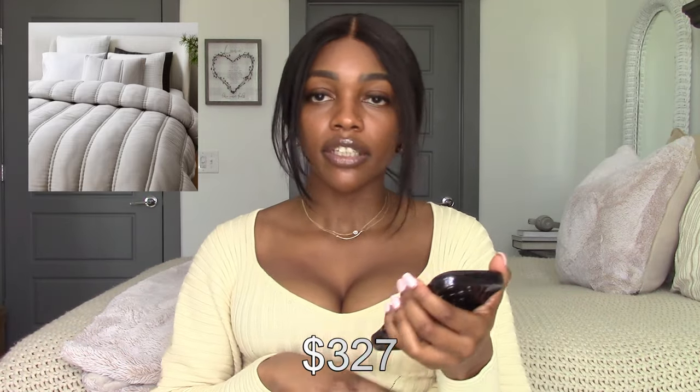The West Elm Silky Tencel comforter has been on my radar for about two months. I decided I'd want it in frost gray, which would tie in with the light gray wood in my room and the gray doors in my apartment. It has 320 thread count and is described as silky with moisture-wicking technology to stay cool — so important because I hate being hot when sleeping. It comes with a queen comforter and two shams and retails for $327. I'll probably get this next month.